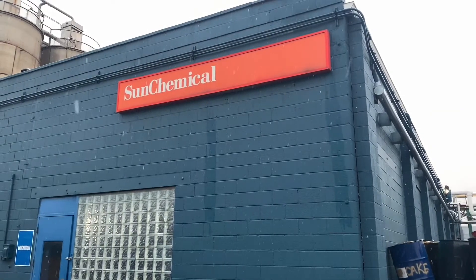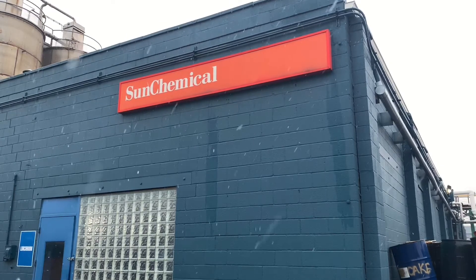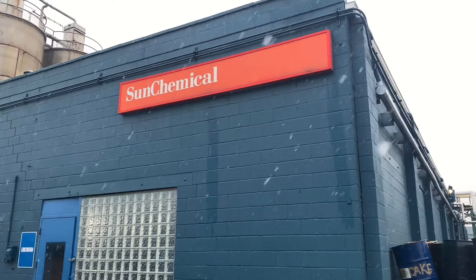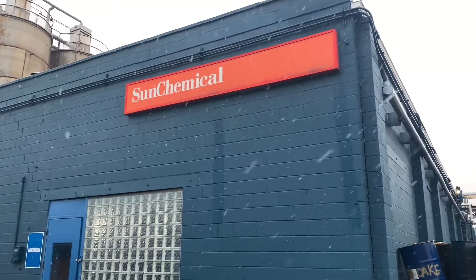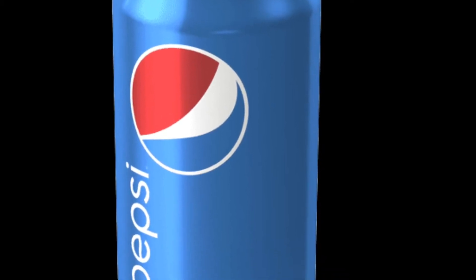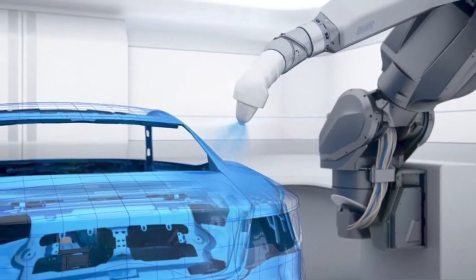Hello. Today we'll be talking about how pigments are made. Specifically, we'll be looking at a blue pigment that will end up in many of the things you come across in your daily life. For example, this pigment may be used to create the blue on a Pepsi can. It may be used in makeup or in the paint on your car. So let's get started.